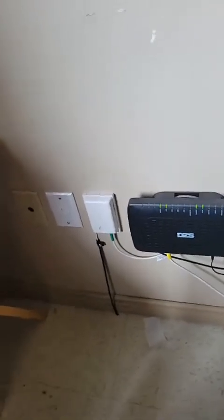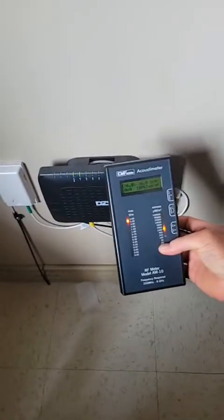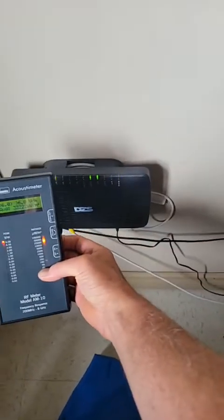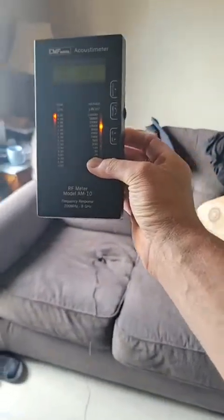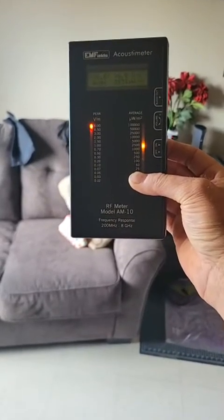Let's start over here where it's coming in and just see what we get. This is typical of any of these deployments coming into major cities like this. Holy Jesus Christ, look at that frequency! And we're not even at the modem. Oh my God, look at that! How far back does this reach? Look — so much for fiber optic being safe. Look at this.